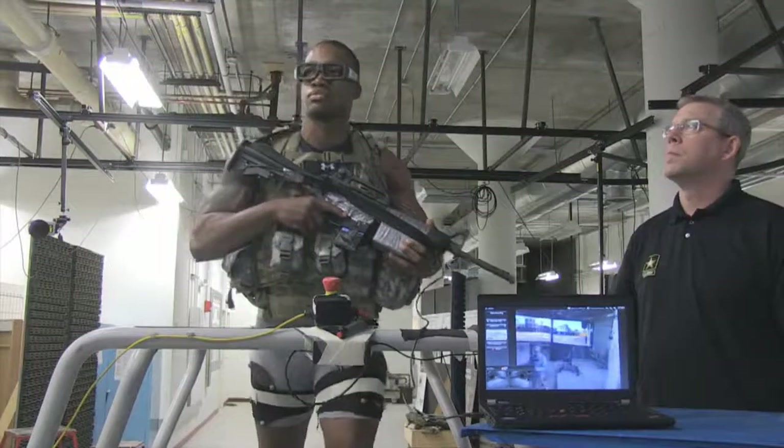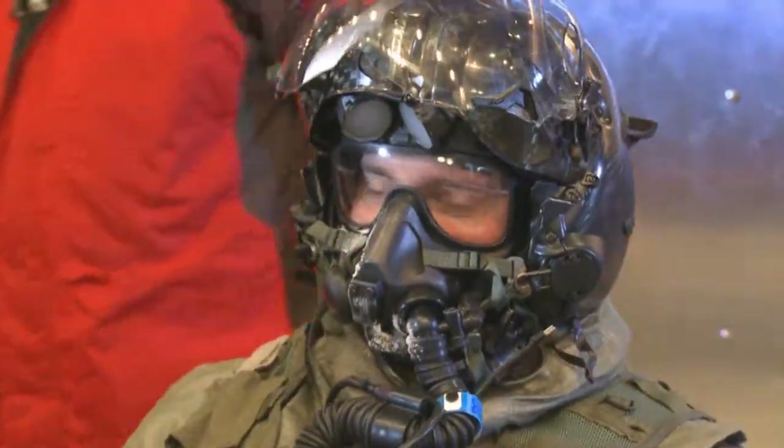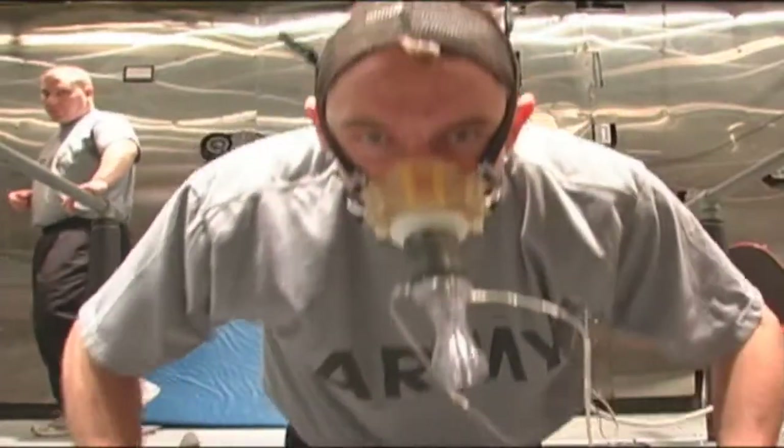Here, science, technology, engineering, and mathematics — known as STEM — come to life and work to protect and enhance the performance of our nation's warfighters.